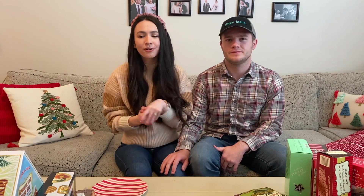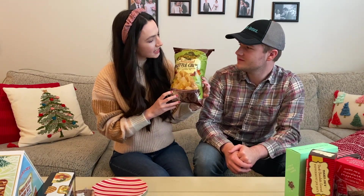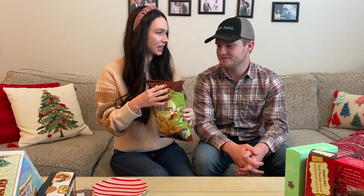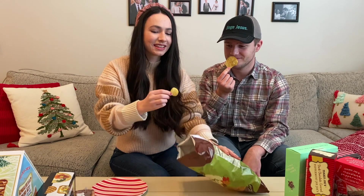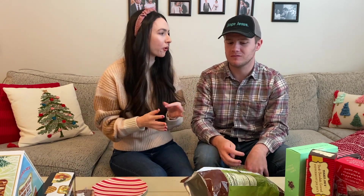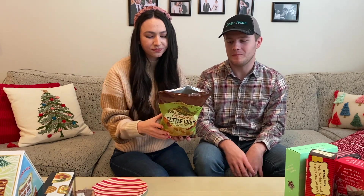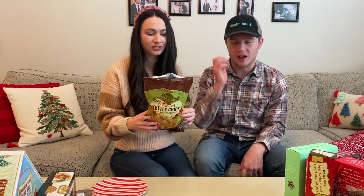We don't have the biggest Trader Joe's and they didn't necessarily have everything out right now, but we're going to try the stuff they did have and we got quite a few goodies. So these are the Thanksgiving Stuffing Seasoned Kettle Chips, which we've never had before. Oh my god, this totally tastes like stuffing! It's crazy what people can do with chip flavors, but that really tastes like stuffing. If you like Thanksgiving stuffing, you will like these because they taste exactly like stuffing.